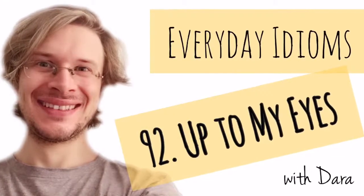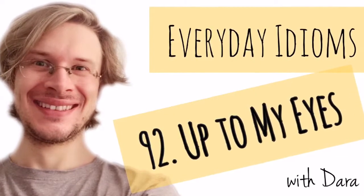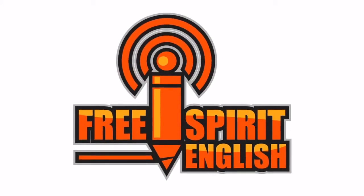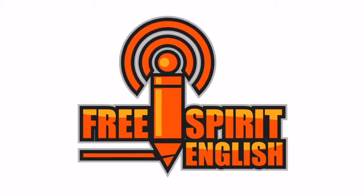Hello and welcome to Everyday Idioms with me, Dara, from freespiritenglish.com. Today's episode: Up to my eyes.